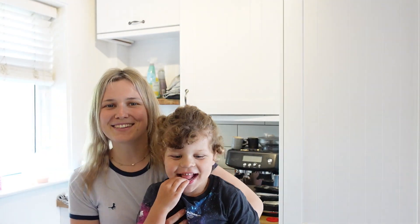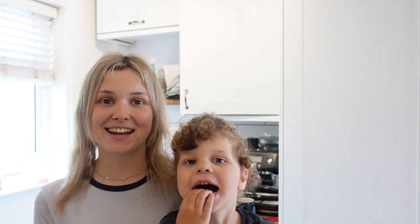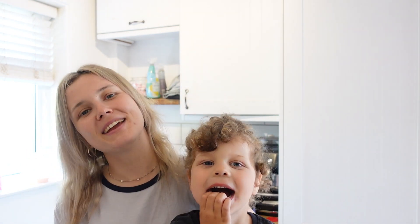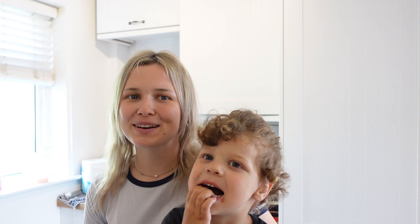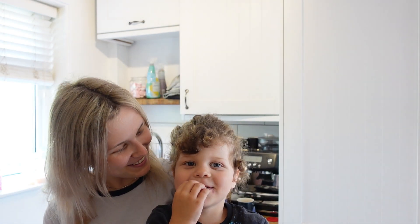So that is everything for my video, everybody. I hope you enjoyed it and had an amazing weekend. I hope you have an amazing week. Thank you so much for watching and hopefully I will see you in my next video. Bye!